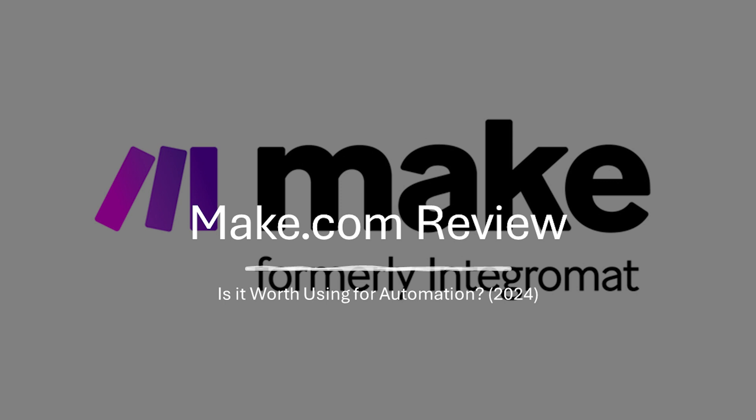So is make.com worth using? Make.com is a powerful automation platform ideal for users who want to automate complex workflows between various applications, need robust data manipulation capabilities, and are comfortable with a bit of a learning curve. However, if you prioritize extreme ease of use or have limited technical knowledge, a simpler automation tool might be a better fit.